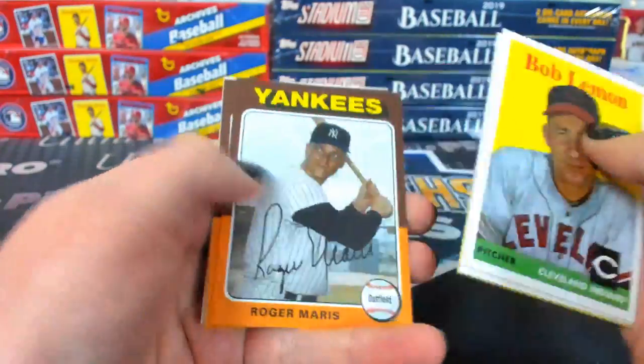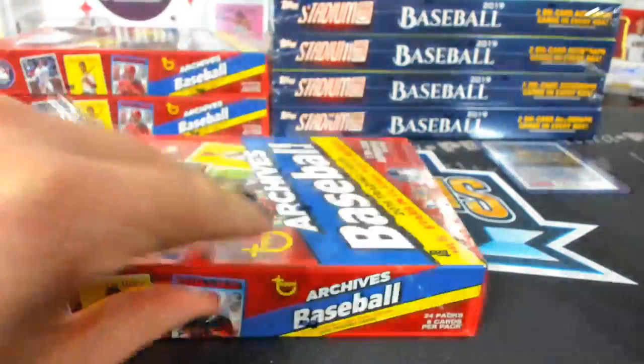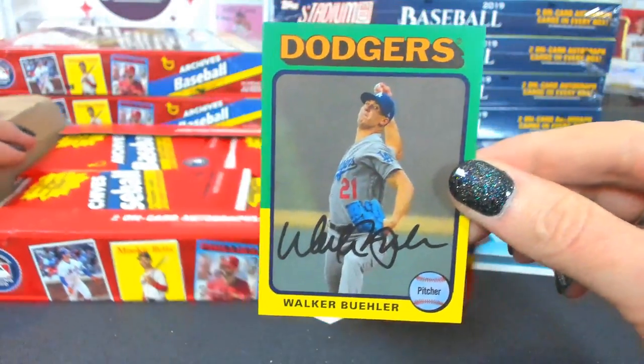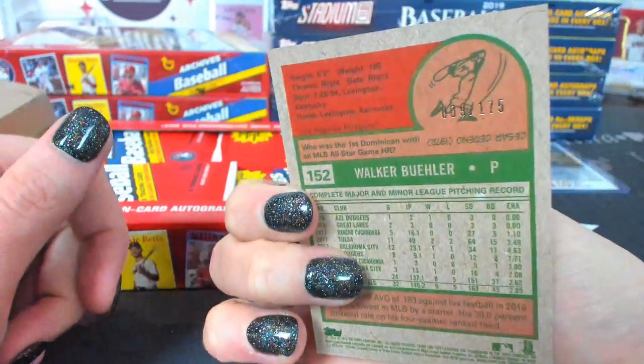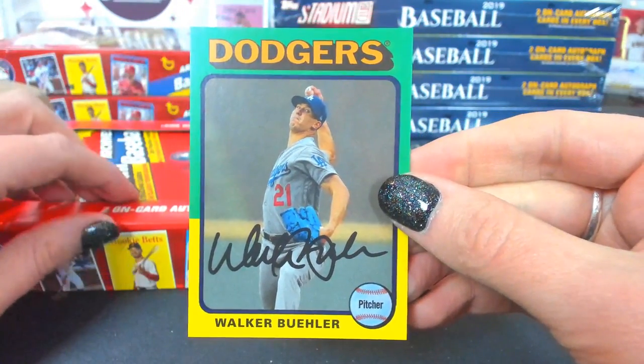The Ichiro throwback cards too. Is that a photo variation? Nope, that is a black — you can't tell, but the ball in the corner is kind of off-colored. So that's a numbered one — numbered to 175. Walker Buehler for the Dodgers.